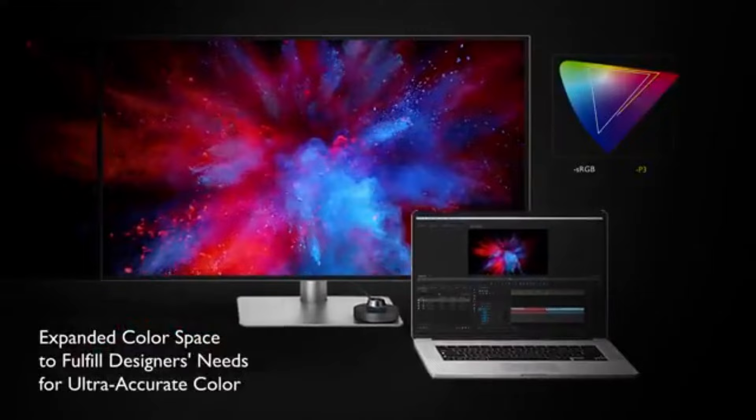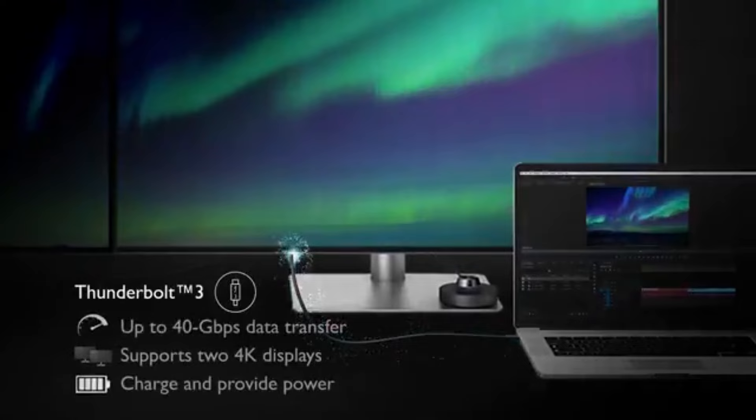Number 3, BenQ PD3000-220U. In 2024, the BenQ PD3000-220U becomes the ultimate in visual acuity for experts and hobbyists working in picture and video editing.